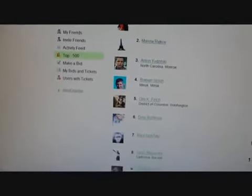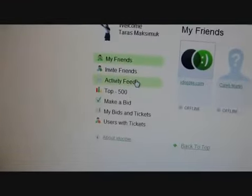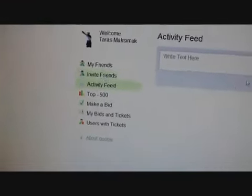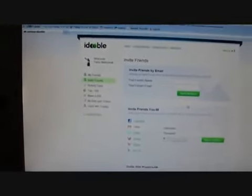You can see my friends right here — you'll be able to see your friends invited and the activity feed. This is how you invite friends: put their email in or send them this link which is in the bottom of the description. Please use that link.